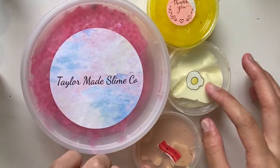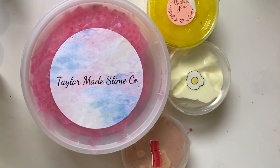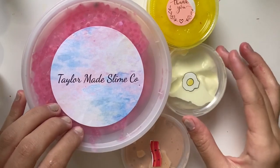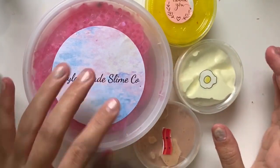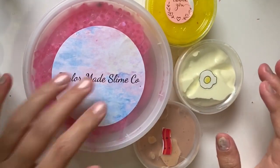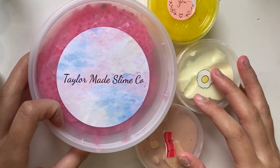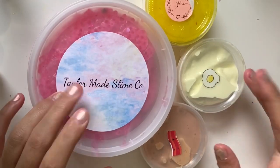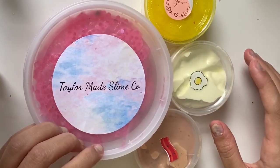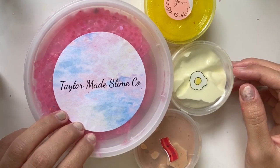That is it for today's video — I hope you guys enjoyed it! Their shop is so underrated and I've linked it down below in the description box along with mine, so definitely go check them out. Taylor, thank you so much for these amazing slimes and all the extras. Definitely go check out her channel and look at her review of my slime shop as well. Thank you guys so much for watching — make sure to give this video a thumbs up and subscribe for more videos like this one. Bye guys!